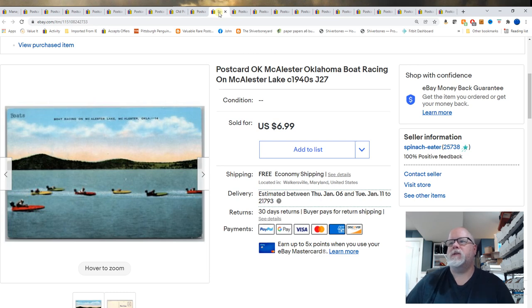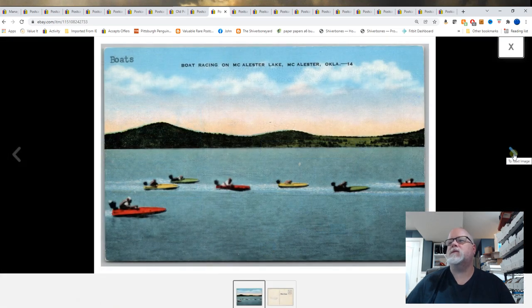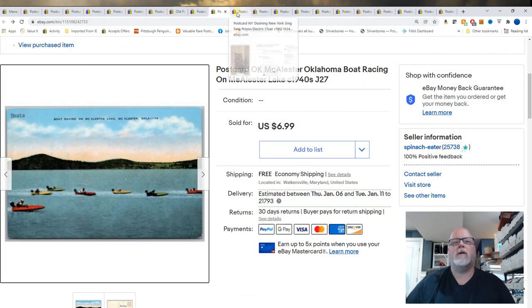McAllister, Oklahoma. Boat Racing on McAllister Lake, 1940s. Not sure if that's how you pronounce it. That's $6.99 for that card.